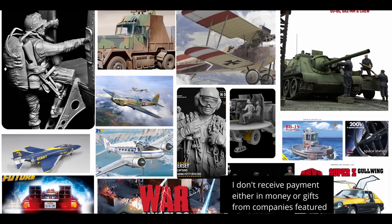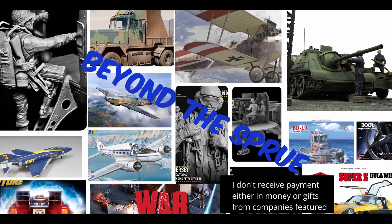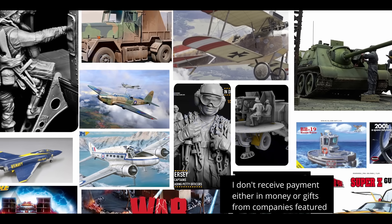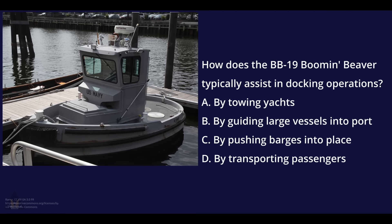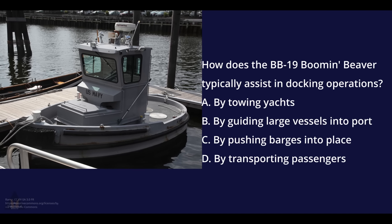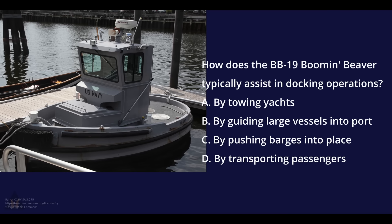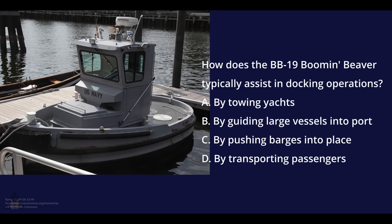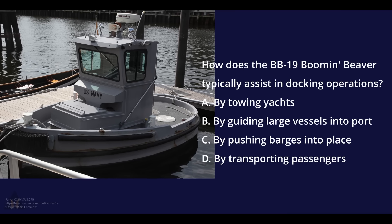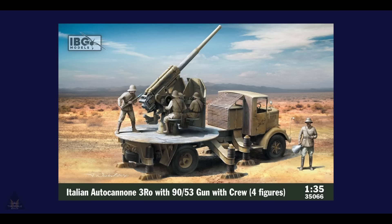If you're into scale models then you've come to the right place, because this is Beyond the Sprue. My name is Jim and we're going to discuss some new model releases. But first, the question: how does the BB19 Booming Beaver typically assist in docking operations? A) by towing yachts, B) by guiding large vessels into port, C) by pushing barges into place, or D) by transporting passengers. Answers as always at the end.